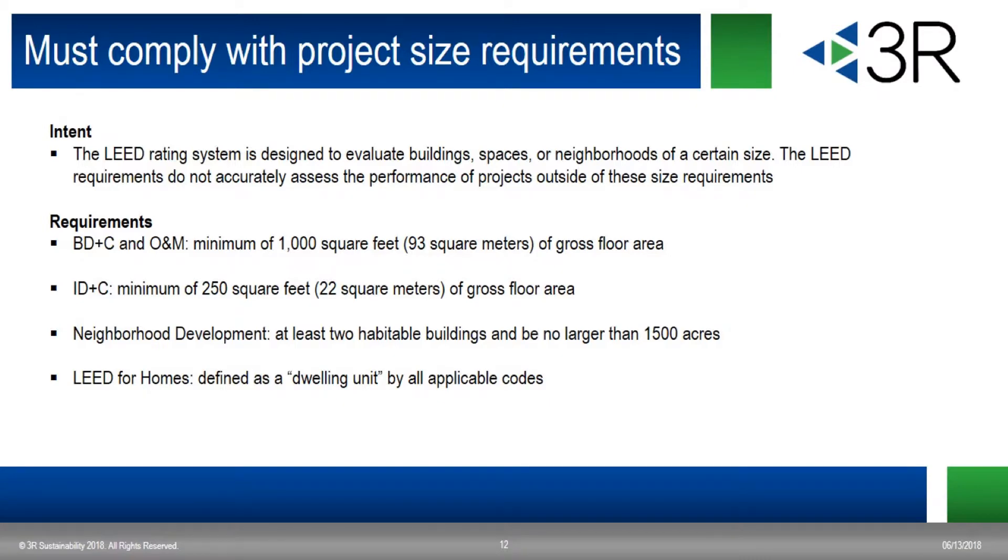The last MPR is pretty straightforward. Your building must be a minimum of 1,000 square feet for BD&C and O&M projects. But if you're pursuing the ID&C rating system, your project must be at least 250 square feet.